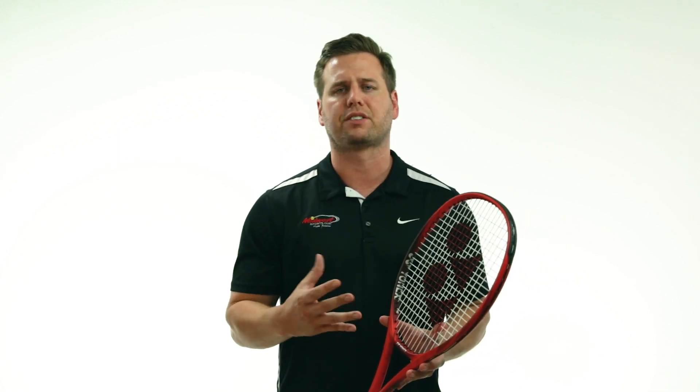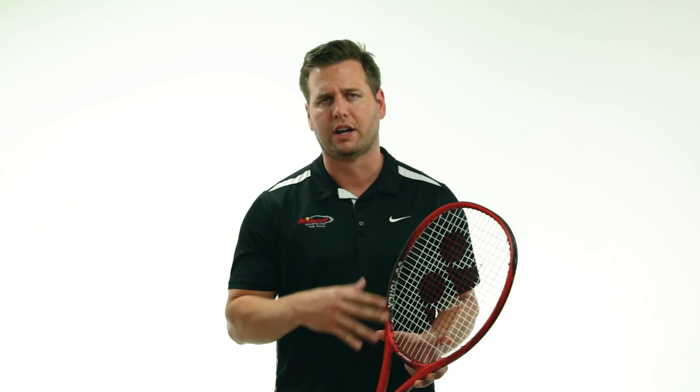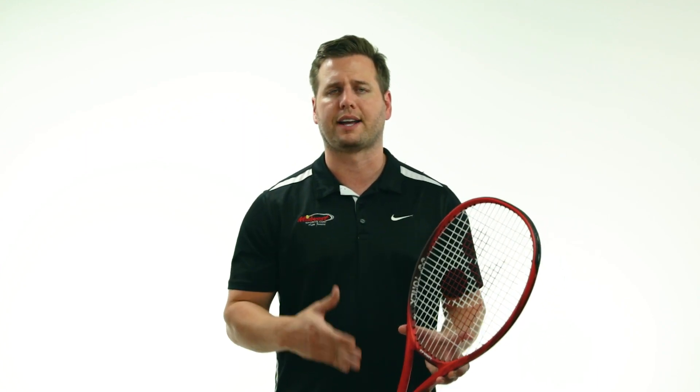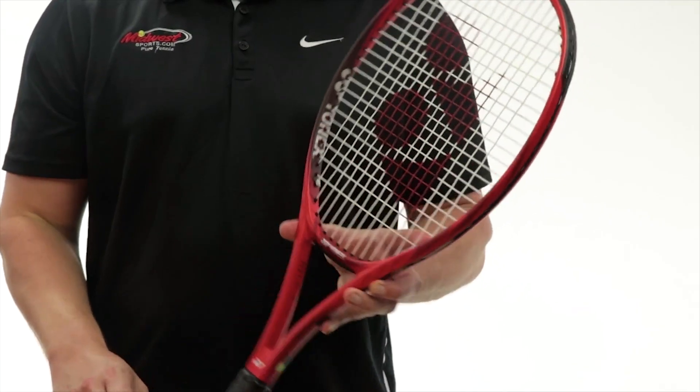The V-Core 95 is excellent for an advanced player seeking a user-friendly frame that is really precise and has good feel. It's the V-Core 95, the latest update from Yonex, available today at Midwest Sports.